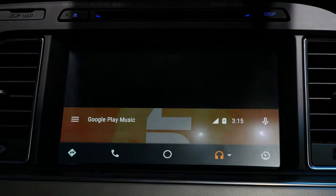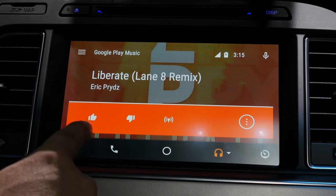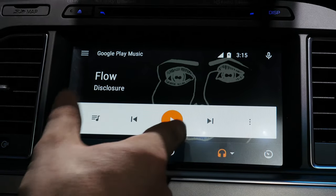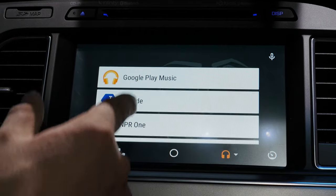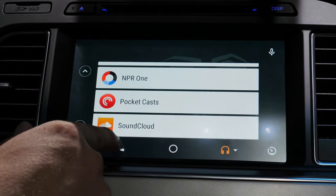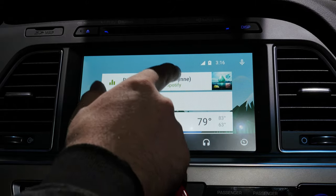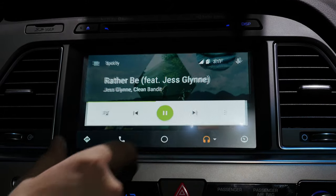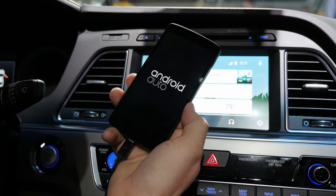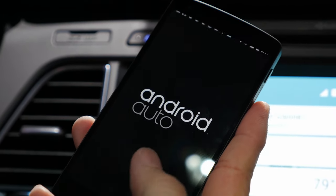Along with navigation we have music controls, accessible by tapping the headphones button. We have the Google Play Music app with all controls available, including the ability to like or dislike songs. If you tap and hold the headphones icon on the menu bar, you can access different services such as Spotify, NPR1, Joyride, Pocket Casts, and SoundCloud — and other apps will be integrated in the future. Back on the home screen, a card displays the currently playing song. While Android Auto is still in beta, it definitely has a lot of promise, and right now it looks well put together.